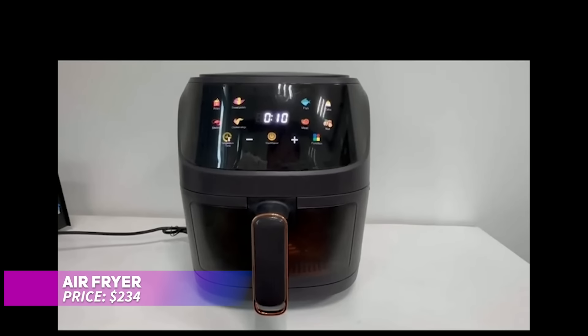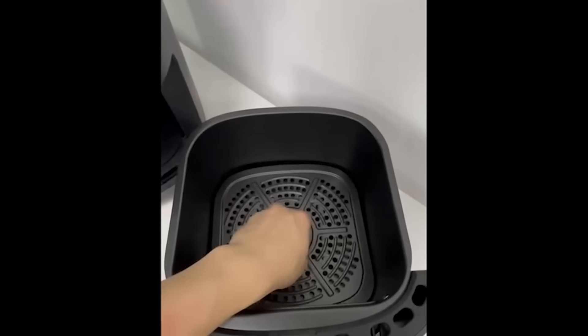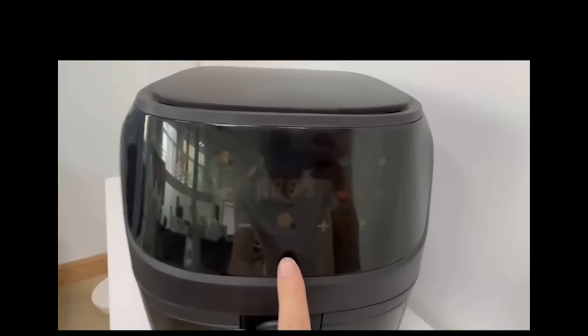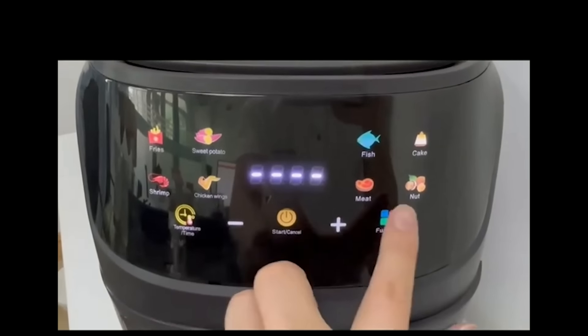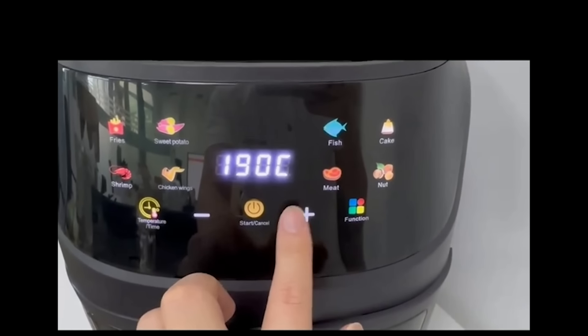This 5-quart air fryer is your go-to kitchen gadget for healthier meals. It allows you to fry, bake, grill, and roast with less oil. Its smart programs make it easy to use, and the touch controls simplify meal preparation. Designed to fit most kitchens, it's a great choice for convenient and healthy cooking.